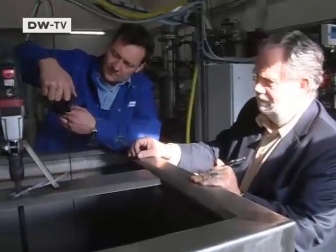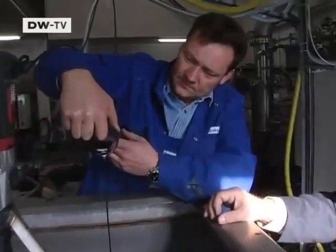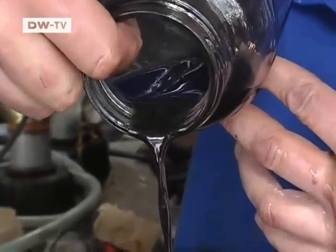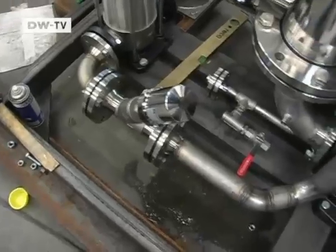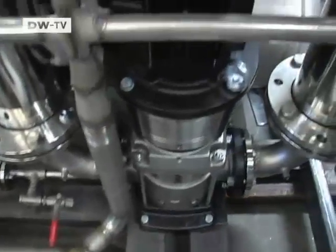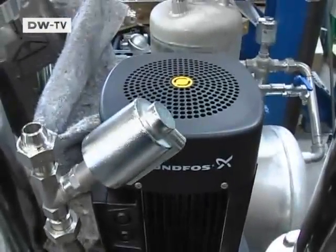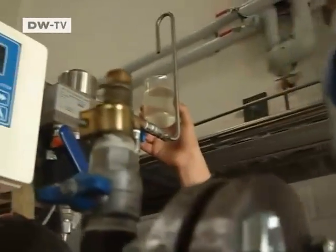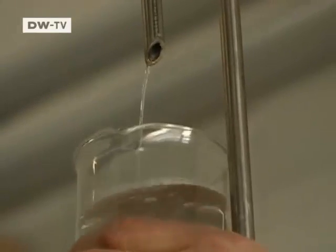Bilge water like this accumulates in every ship. The team from Hamburg cleans the wastewater using a special extractor system. The oily water is run through a series of filters and pumps. At the end of the process, the water is clear and the oil remains in the filters.